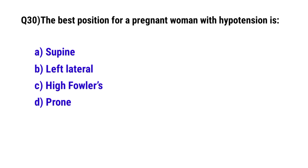Question No. 30: The best position for a pregnant woman with hypotension is? The correct option is B: Left lateral.